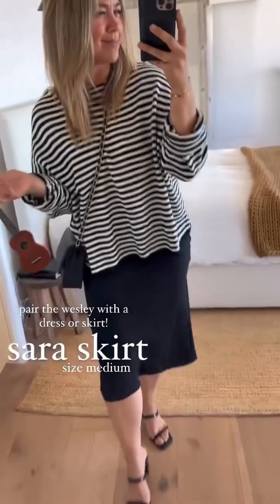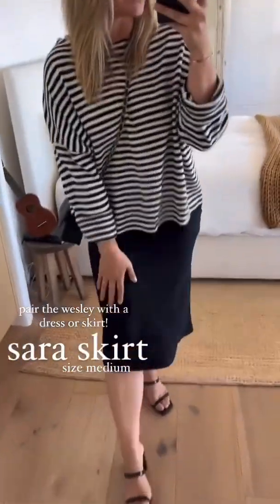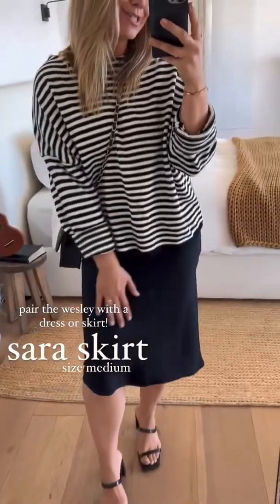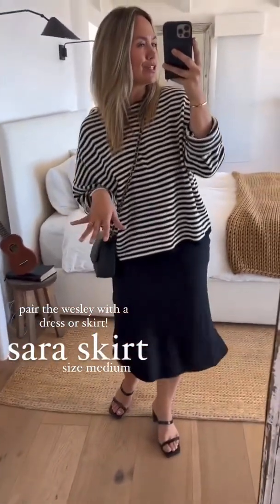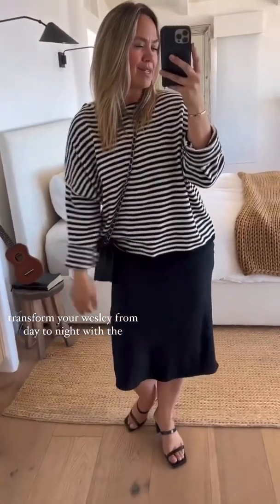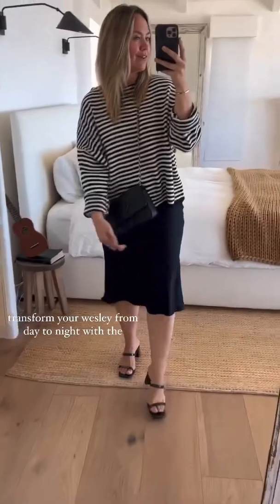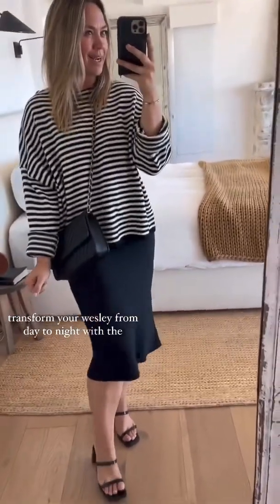Can you wear Wesley with a dress? A hundred percent. You can also wear the Wesley with a skirt. This is our Sarah skirt — a satin skirt locally made here in LA. It's got a silky look — your perfect slip skirt. I just have on my black Wesley crossbody and a fun little heel with it. Great way to transform your Wesley from everyday to date night out.